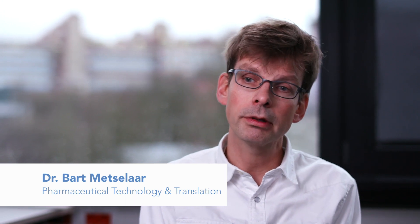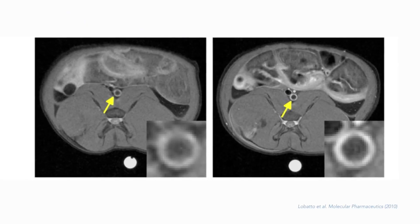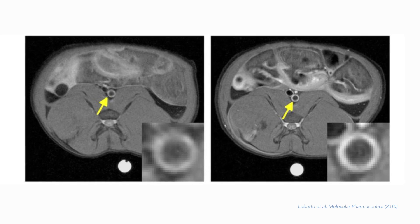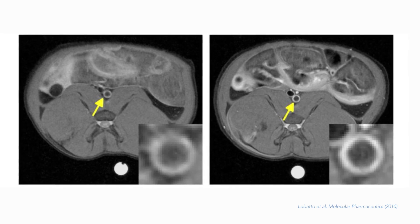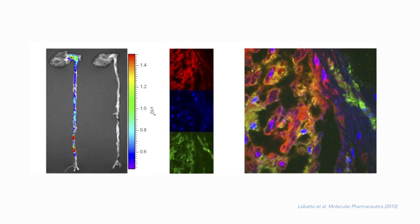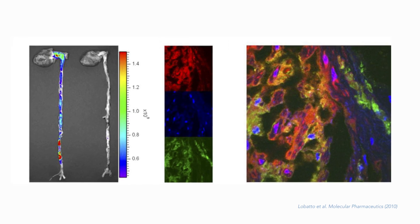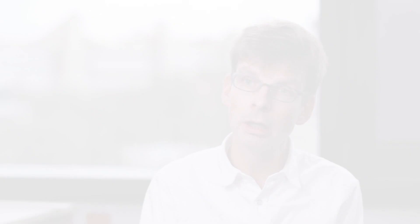I learned about the power of imaging, molecular imaging, in the treatment of disease in our atherosclerosis studies. Atherosclerosis is one of those diseases in which you really don't know what is happening inside the body of a patient — you only see the consequences if the patient gets a cardiovascular attack, but then you're too late. Imaging can help get a better picture of what is happening in the patient, and whether we are reaching the target sites with our nanomedicines and what those nanomedicines are doing there.